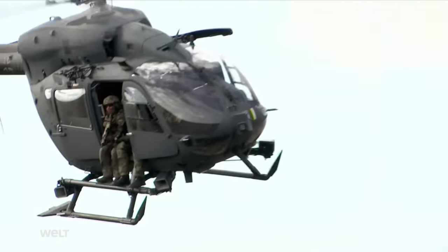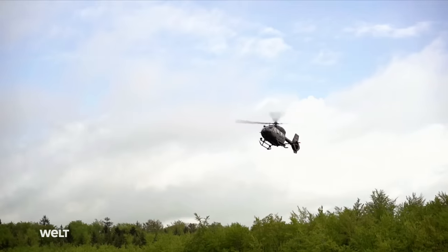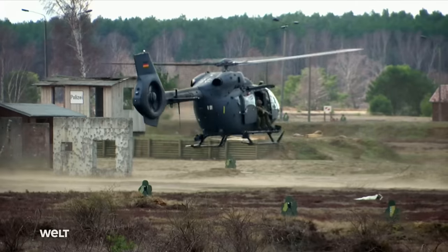For us, that means we can offer security with one aircraft and use another to pick up forces from the ground or set them down, transport them elsewhere, and so on. So we've got a hell of a lot of variation.